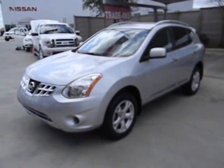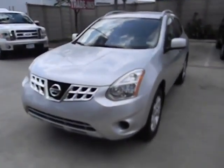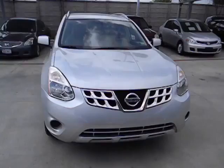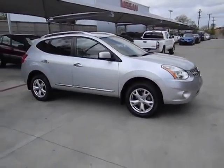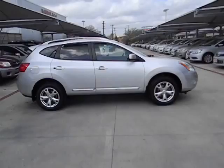2011 Rogue. The stylish Rogue gets 27 miles per gallon and still boasts nearly 58 cubic feet of cargo space. With a five-star side impact safety rating and intuitive all-wheel drive for confident handling, the Rogue is more than you expect and everything you deserve, and is priced below $20,000.